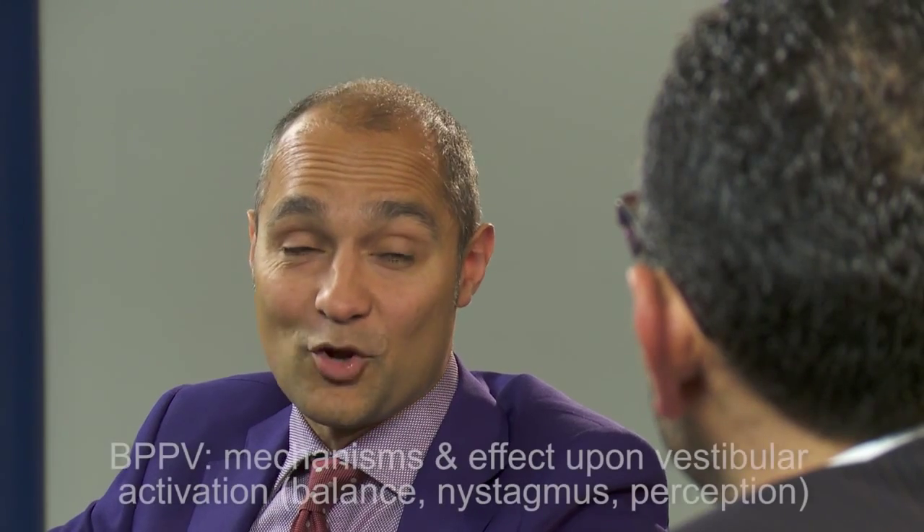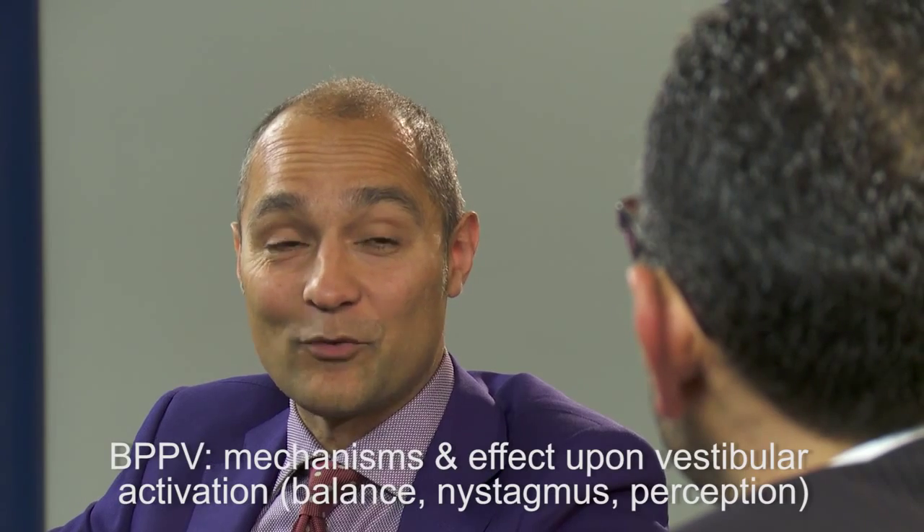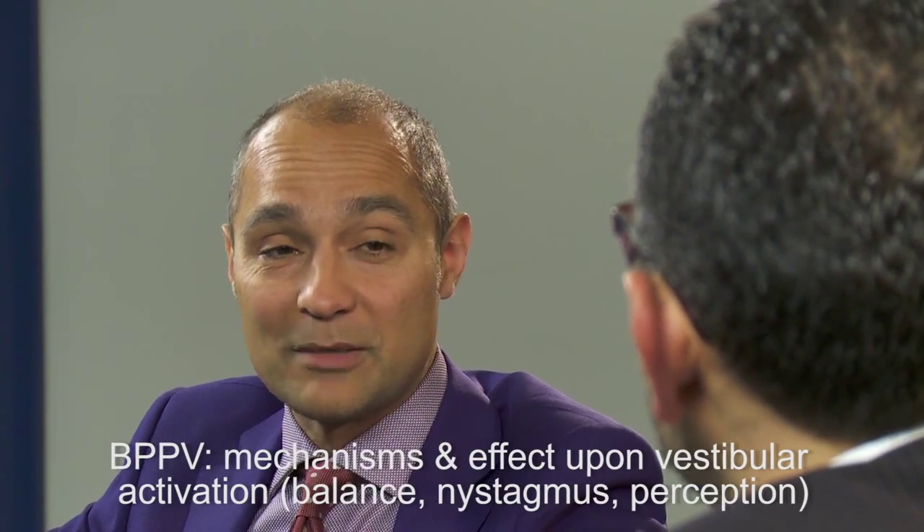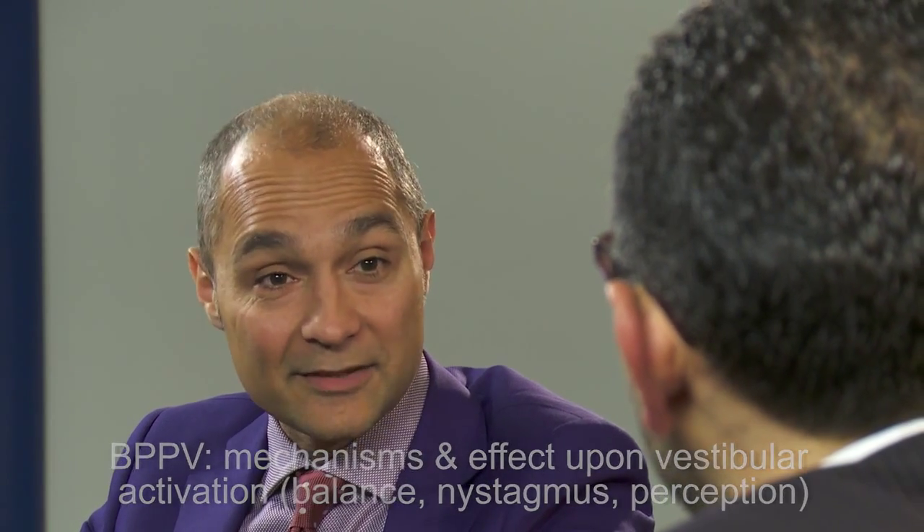What is benign paroxysmal positional vertigo? It is the commonest cause of acute and recurrent vertigo, probably in the world, and it's due to simply some crystals forming in the semicircular canals.